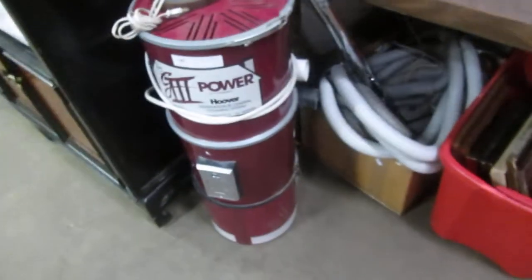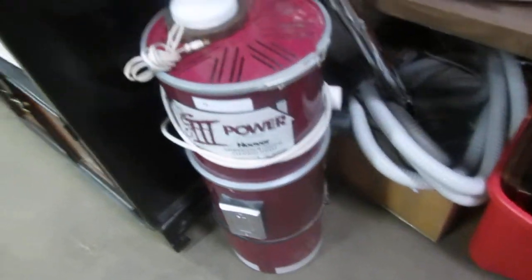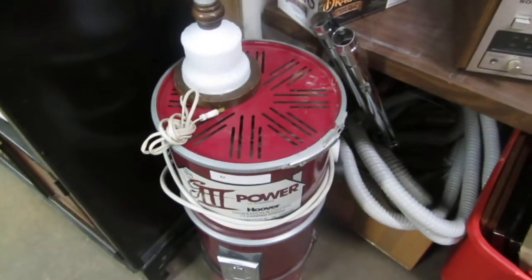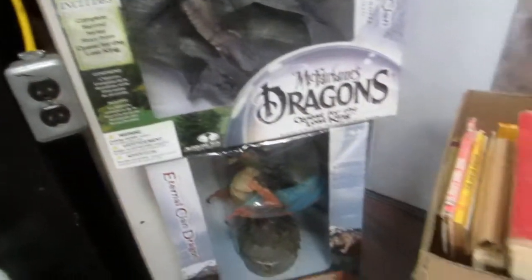We've got fish supplies, pocket books, pitchers — a whole lot of pitchers. We also have a Power Hoover. It's a Hoover — no other comment there. It's the stink of earnest. We also have a nice, looks like hobnail lamp. We've got McFarlane's dragons — some really cool dragons in the box.